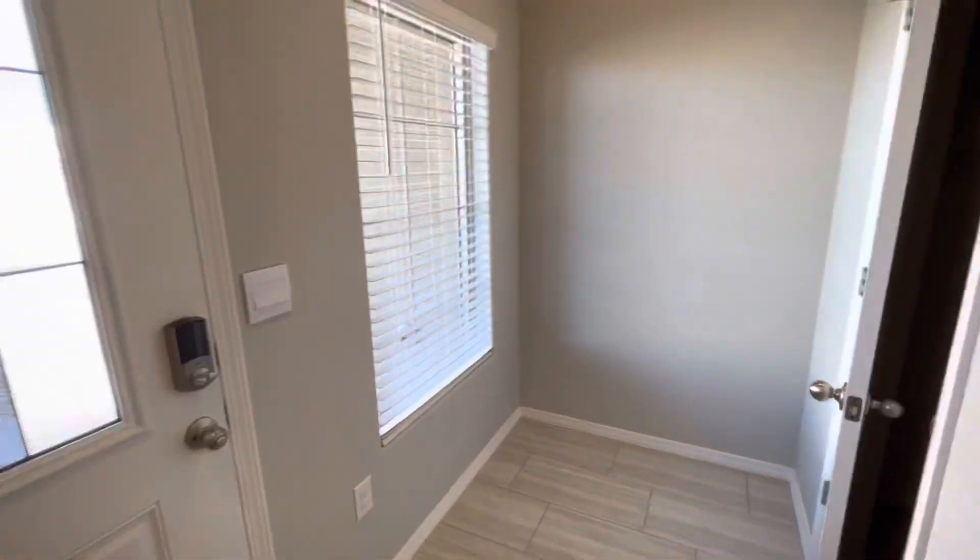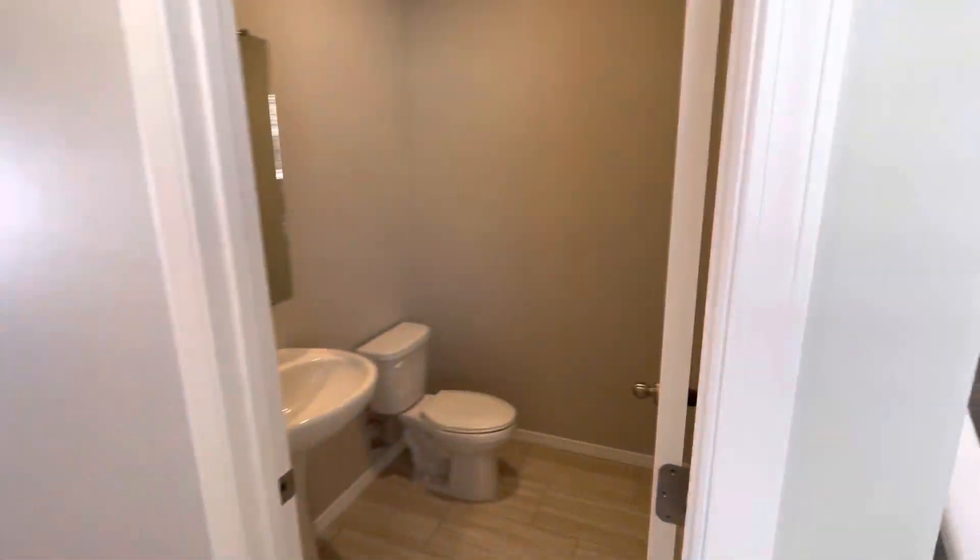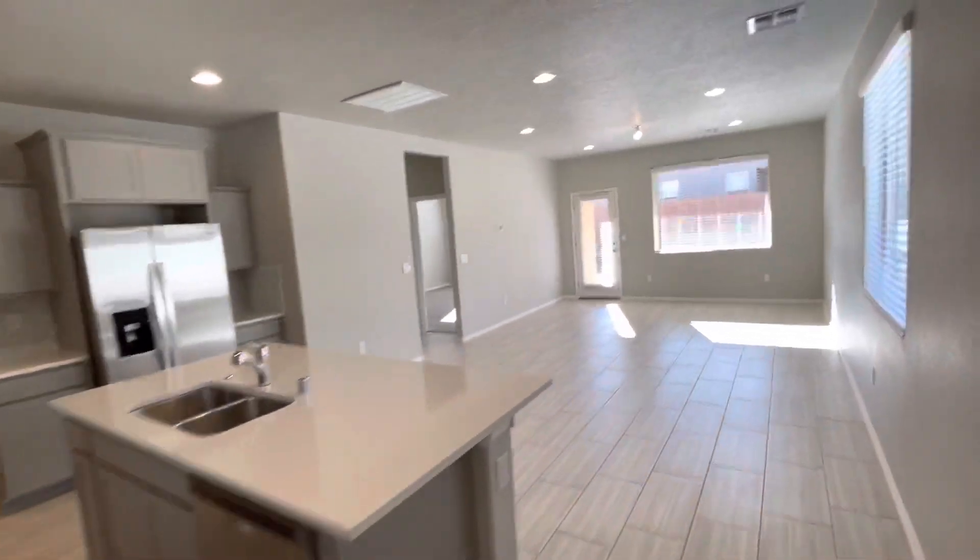You have a nice entryway, cloak closet right up front, a little half bath, and then this opens up to this beautiful kitchen, dining, and living area.